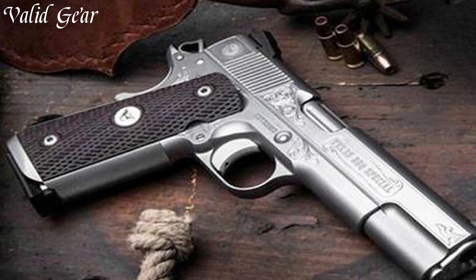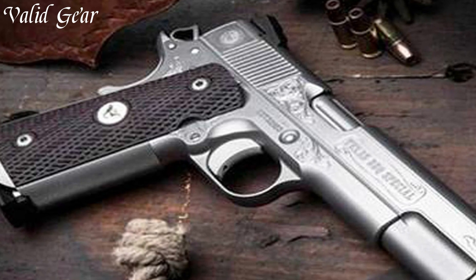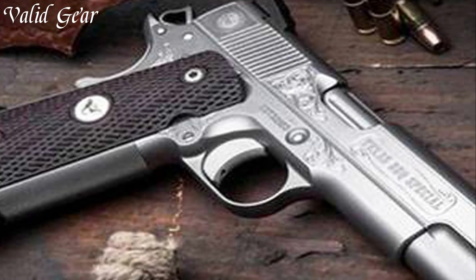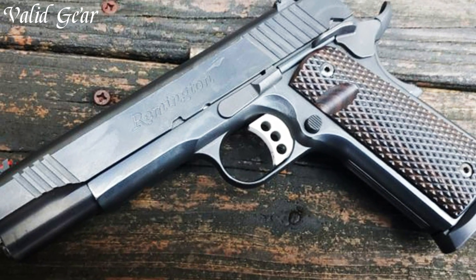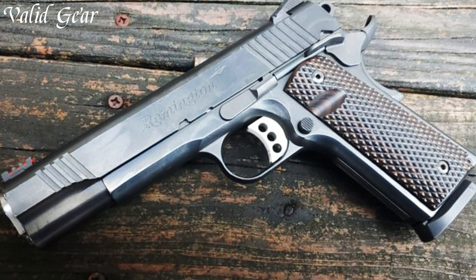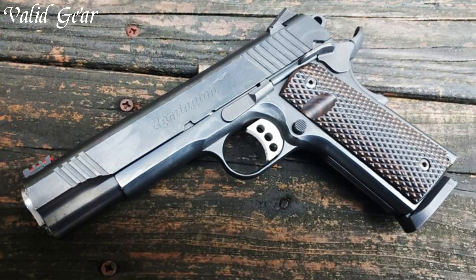Backed by Remington's legacy, the R1 Enhanced is a testament to their commitment to delivering firearms that honor tradition while meeting modern expectations. Elevate your shooting experience with the Remington R1 Enhanced, where classic design meets enhanced functionality.